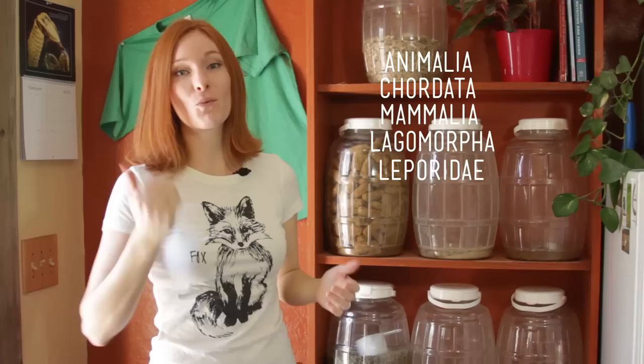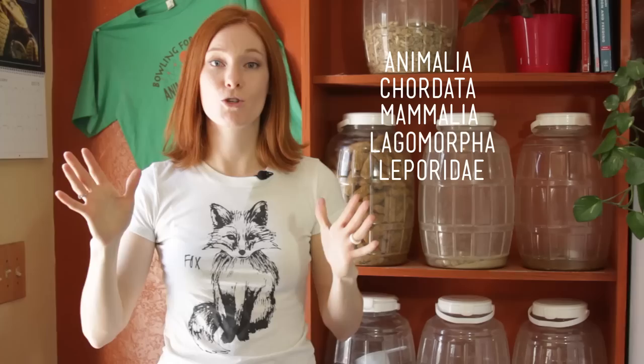So what exactly is a rabbit? Taxonomy to the rescue! Let's start with the order Lagomorpha. The first misconception is that rabbits are rodents because they have large front teeth. But instead of having two ever-growing incisors on top and bottom like rodents, they actually have four on the top. So the order Rodentia is not right — Lagomorpha is in.